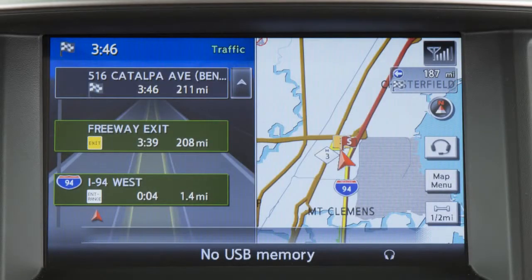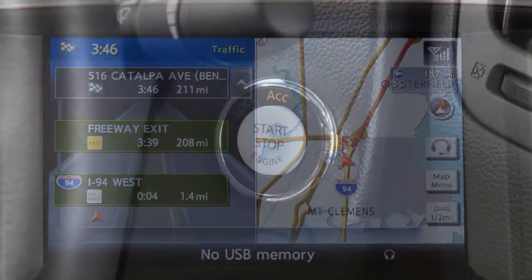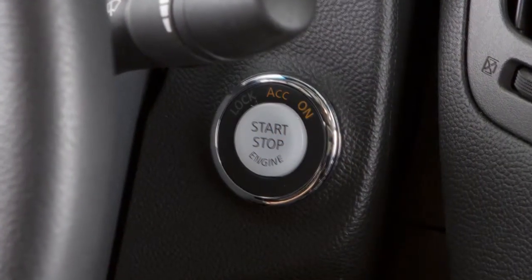The Infinity Navigation System, if so equipped, uses a real-time map display and turn-by-turn voice instructions to help you navigate to your destination. The navigation system starts when the ignition is in the ACC or on position.